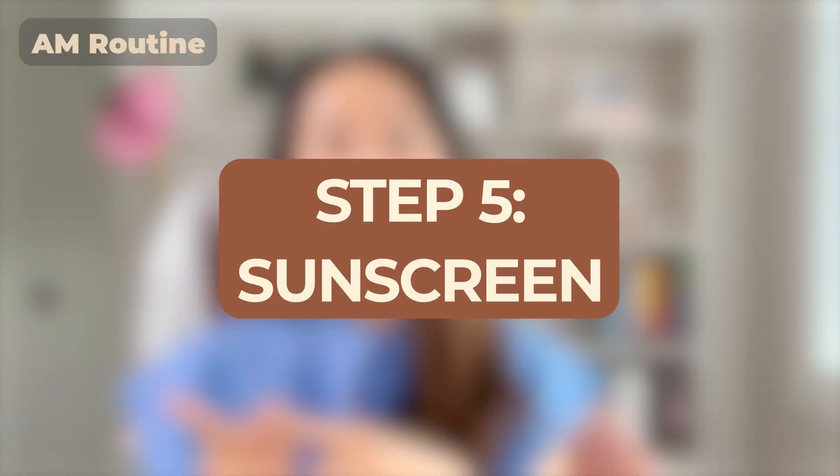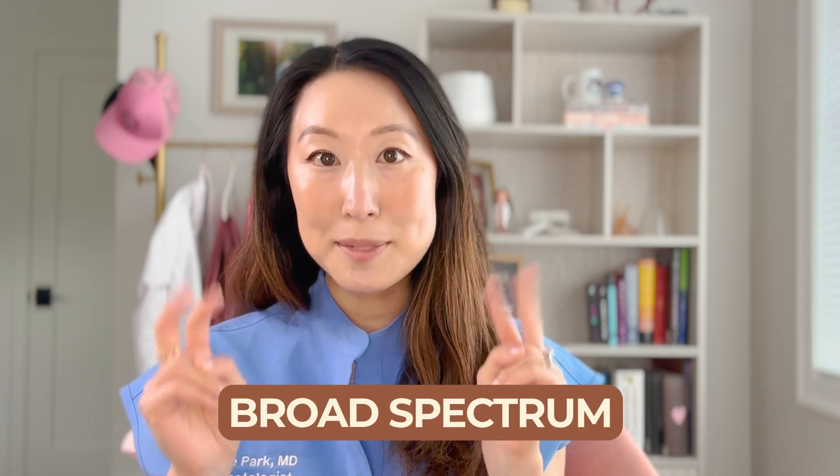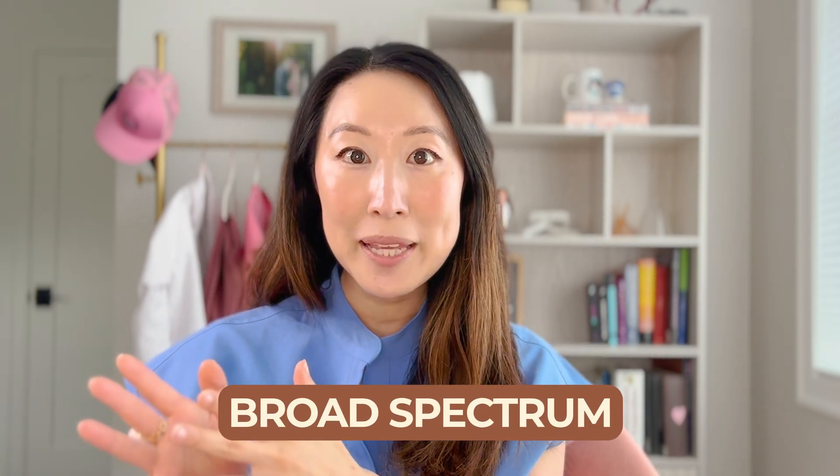After your optional moisturizer, then comes your sunscreen. I have so many different videos on sunscreen. Everyone should use a sunscreen — at least SPF 30 plus. You also want to make sure it says broad spectrum, meaning it blocks both UVA and UVB.